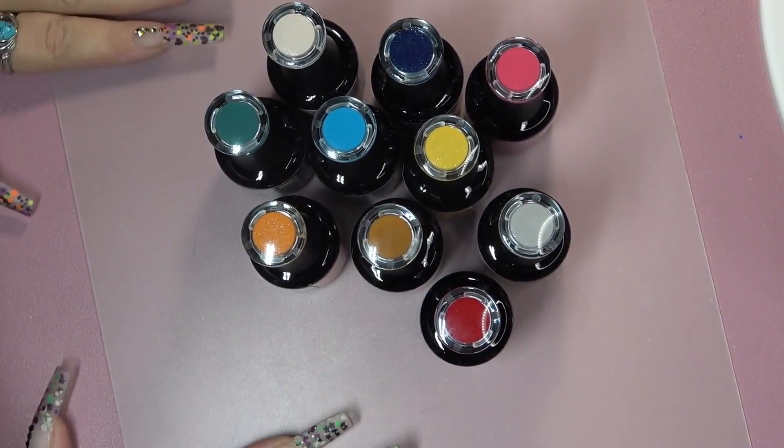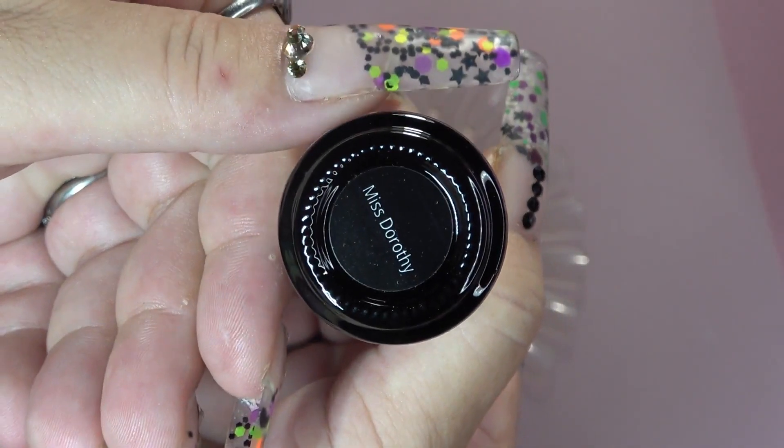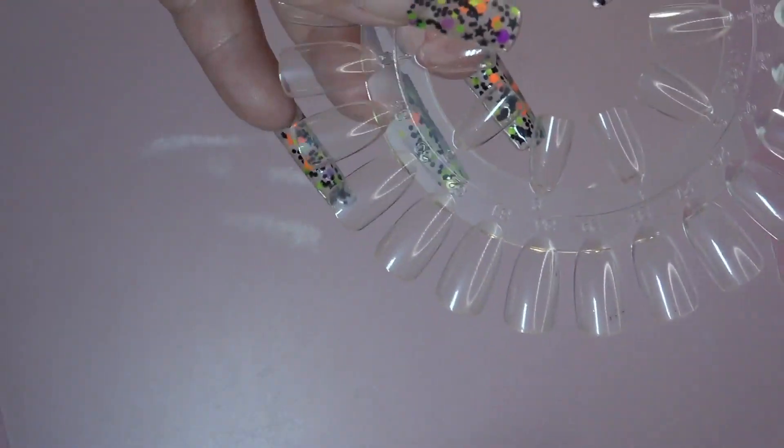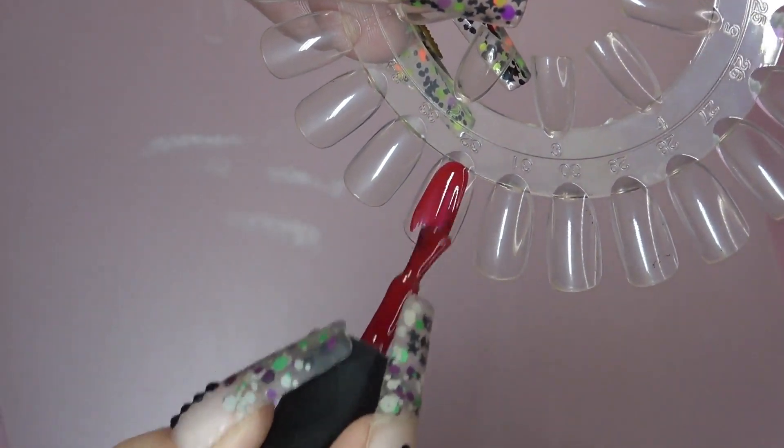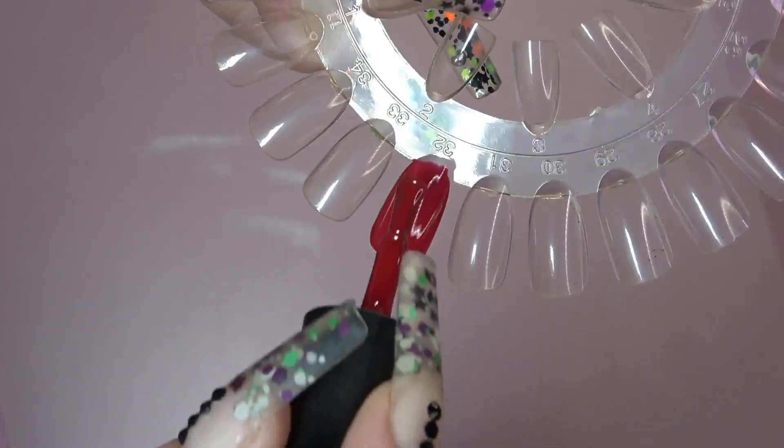Alright, so let's go ahead and get on with the swatching and the names of these beautiful colors. Going in with Miss Dorothy. As I was swatching, I noticed that most of these colors are one coat coverage.